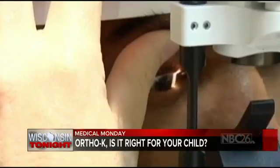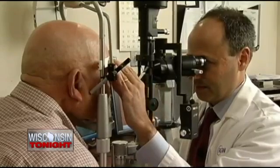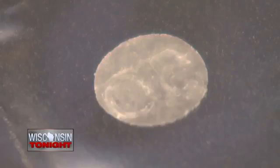For anybody that's worn contacts or glasses, this sounds unbelievable. It's effective for all age groups, but the age group I'm most excited about is the children. Most children I see come in year after year needing stronger glasses, stronger contacts. The most exciting part about ortho-keratology is that for most kids, it can slow and sometimes stop this progression. Especially nowadays, our kids spend so much time on their iPads and iPhones, so we're seeing this nearsightedness progression much more aggressive than it was decades ago.